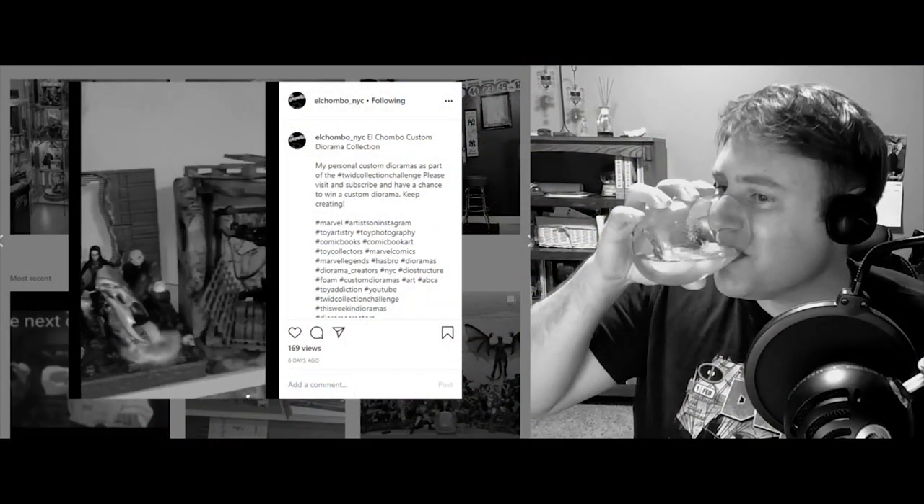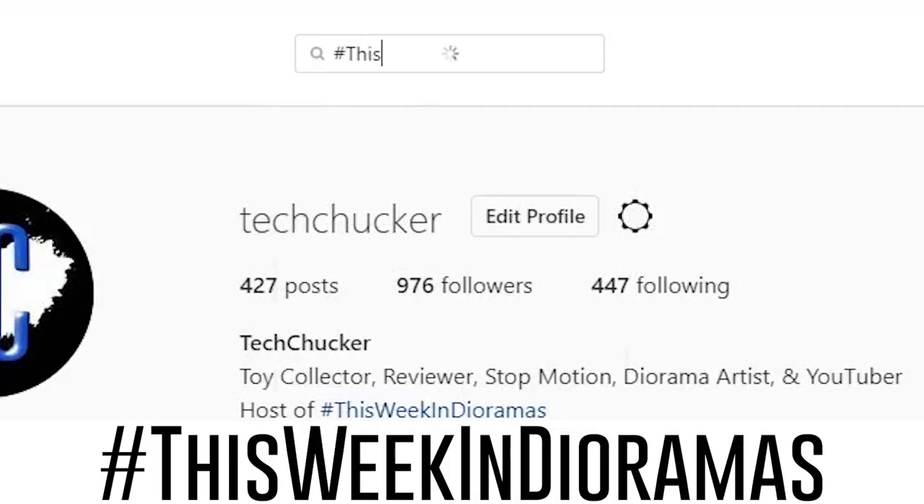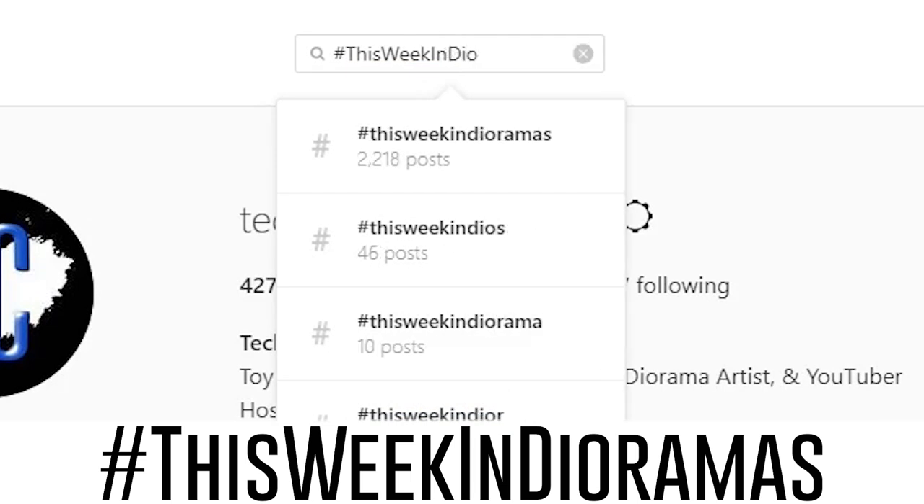Now, if you'd like to be showcased in a future episode, all you need to do is upload your diorama pictures to Instagram and tag them with the hashtag This Week in Dioramas.